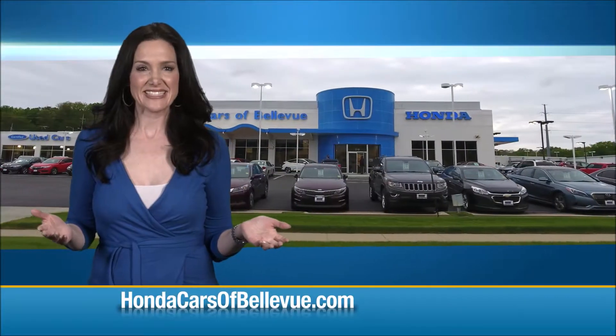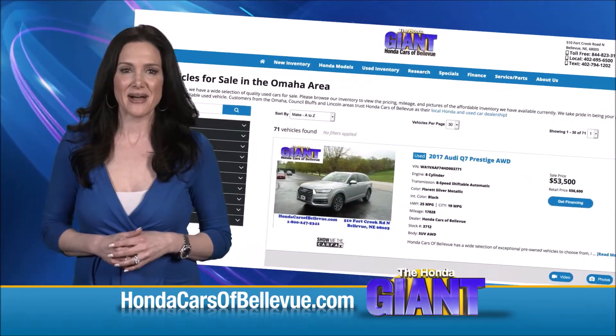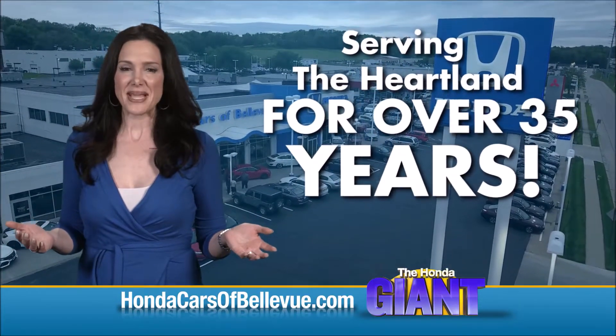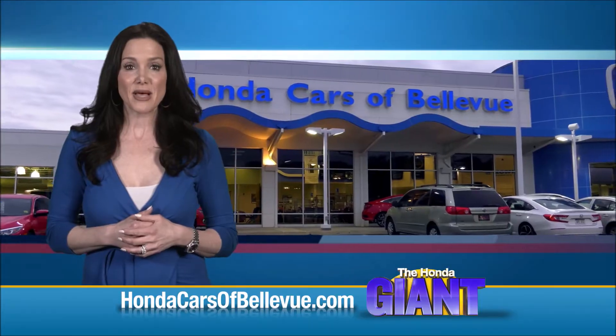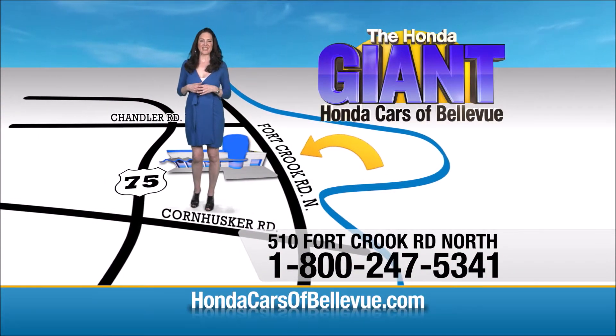Thanks Brian. Find this and many more quality pre-owned vehicles at HondaCarsOfBellevue.com. Serving the heartland for over 35 years, one happy Honda customer at a time. Honda Cars of Bellevue — one small step off Kennedy Freeway, one giant Honda savings door.